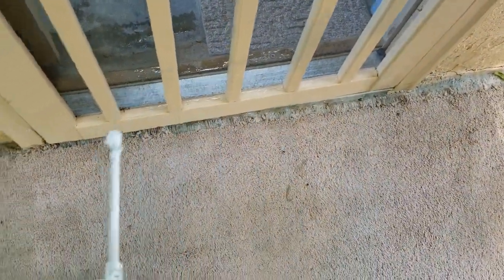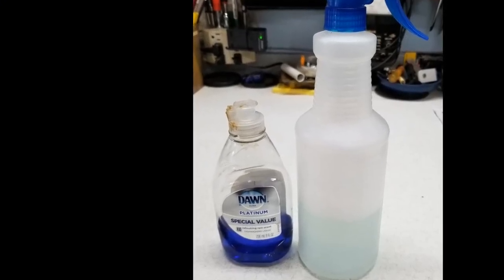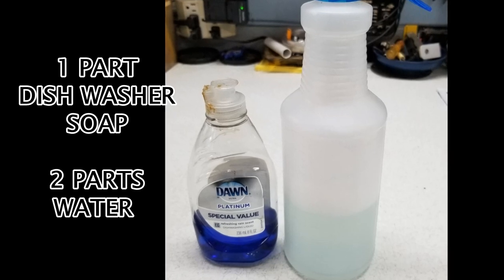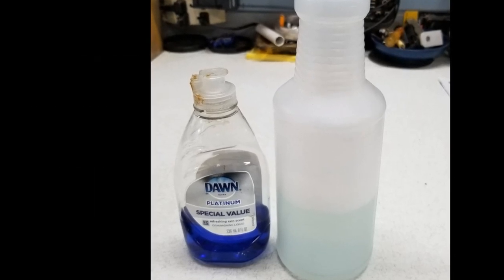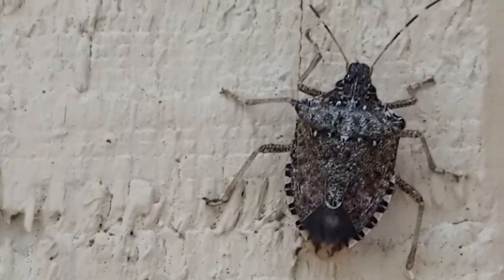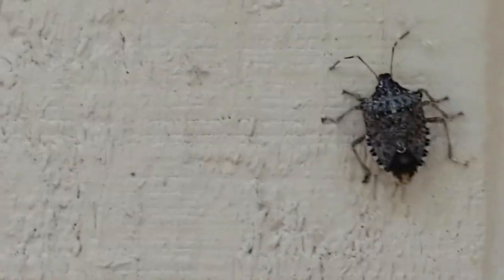You can kill them with soap and water — just any dish washing liquid. One part dishwasher liquid and two parts water in a spray bottle, and you can spray them. It does kill them. It sticks to their wings and they can't fly, and they'll die. It'll knock them off the wall and they'll crawl off, but it'll kill them eventually. It don't kill them instantly — it'll take a few minutes. But do you want to stand there and spray them all day? Direct pressure is the best way to kill them, but you can't do that in the house. They stink way too bad.